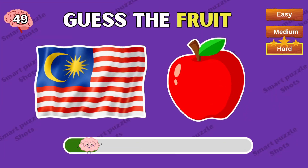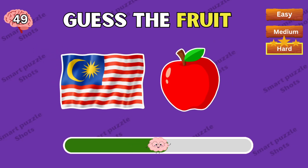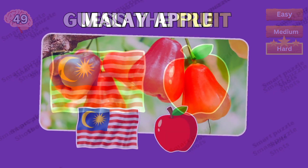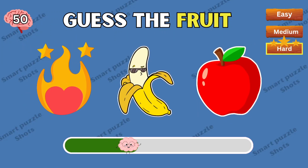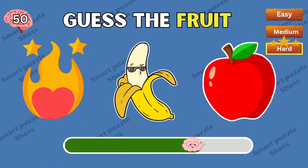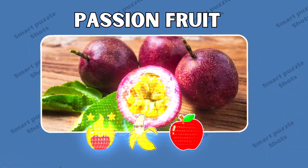Comment below! Melee apple is correct. The correct answer is passion fruit.